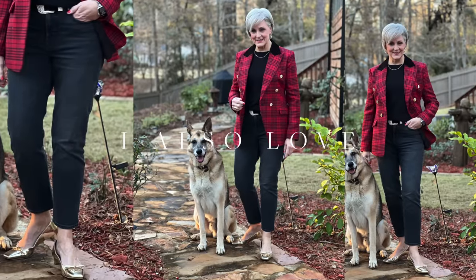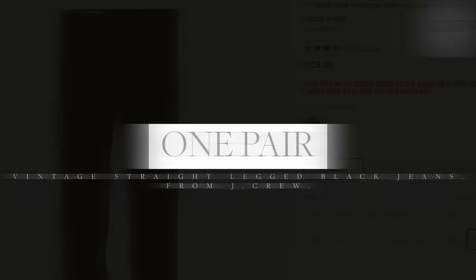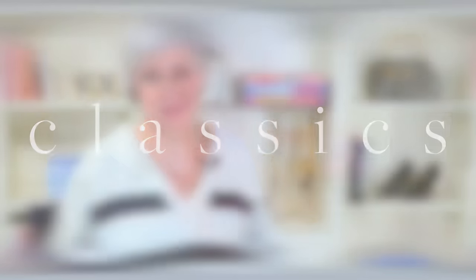One of my favorite pairs of jeans is from Madewell — they're straight leg jeans in a charcoal wash that honestly leans heavily towards gray. I also love this demi boot crop flare from J.Crew that looks adorable paired with boots. But for today's video I'm wearing a pair of black vintage straight leg jeans from J.Crew. This time of year I wear black denim several times a week, creating outfits that are classic and therefore trend-proof — two-piece looks with classic outerwear, a blazer, or an iconic moto jacket.